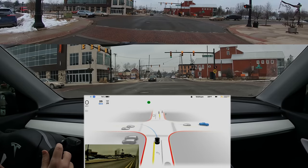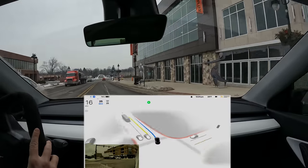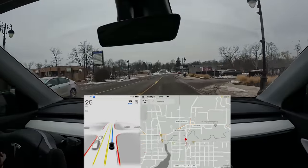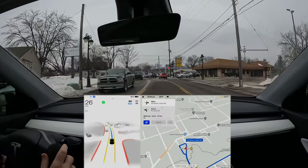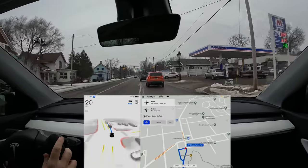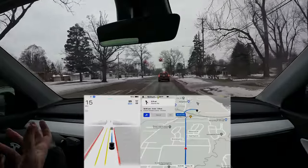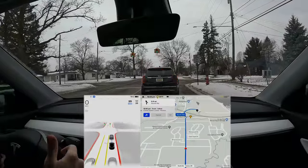This is definitely not at a point where you're going to be looking at your phone, looking at a laptop, or taking a nap — not even close. You actually pay more attention while using full self-driving beta than if you just drive the car yourself. If you're the right type of person, you may enjoy it. I love using beta even though it's more work because I find it fun, entertaining, and interesting. And I want to contribute that data back to Tesla to help them make the system better.